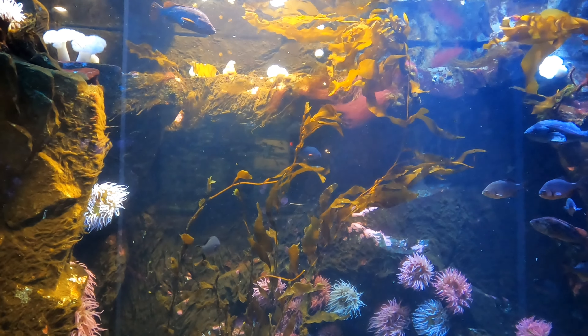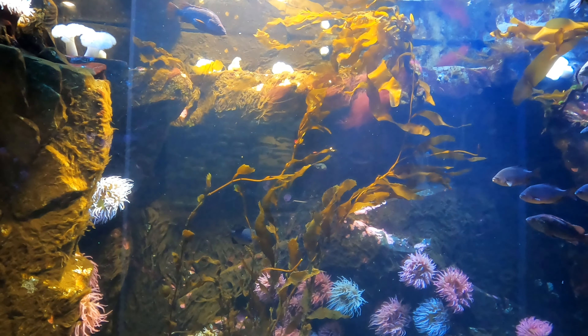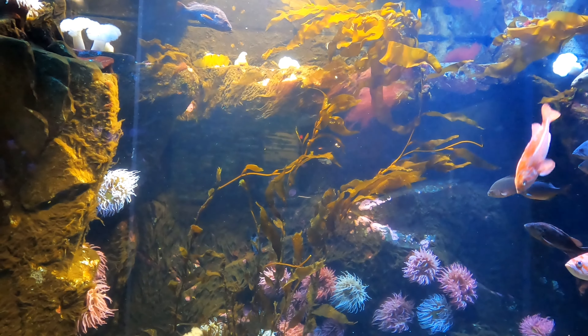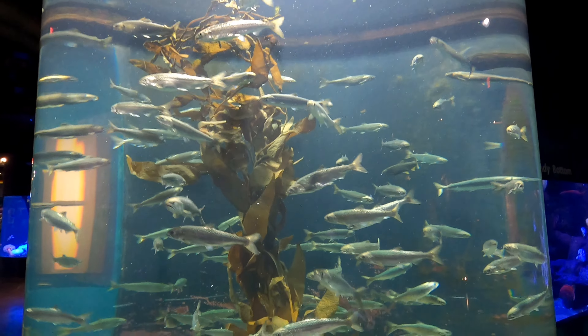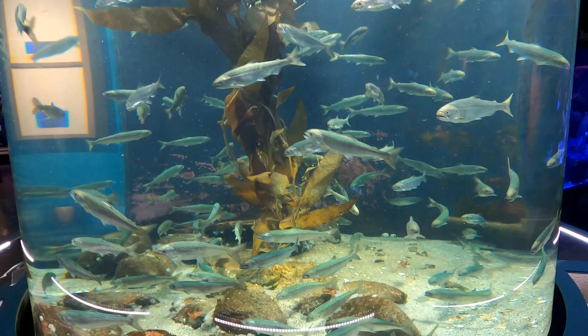The Shaw Centre for the Salish Sea opened in 2009, and that same year it was recognized by Wear Magazine as one of Canada's top 10 new attractions. The centre is a not-for-profit aquarium and cultural learning centre that focuses on the ecosystems of the Salish Sea, which is the body of water that rests between Vancouver Island, the mainland of British Columbia, and Washington State.